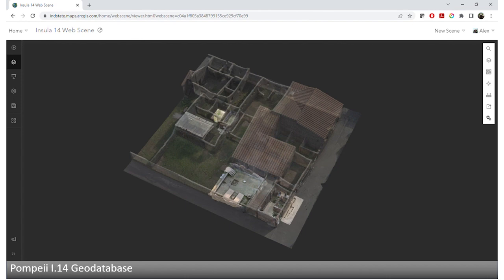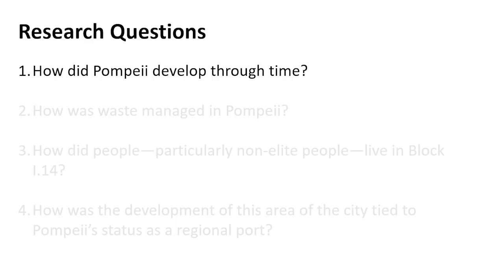We currently concentrate on four chief research questions, which I'll present here in sequence. Please keep in mind that these results are extremely preliminary, and we expect to further refine them in the coming years of work. Nevertheless, even this one brief season of excavation has already begun to reveal new understandings of Roman lives.